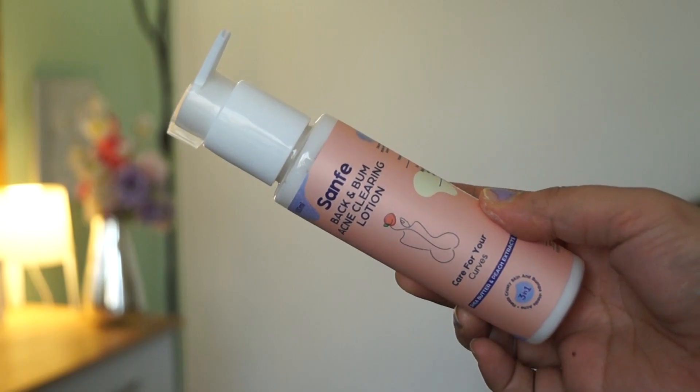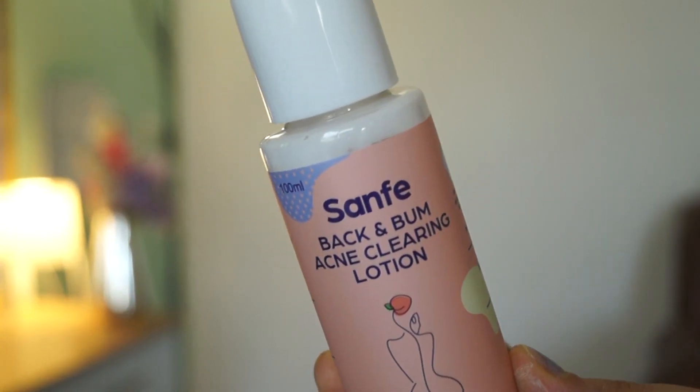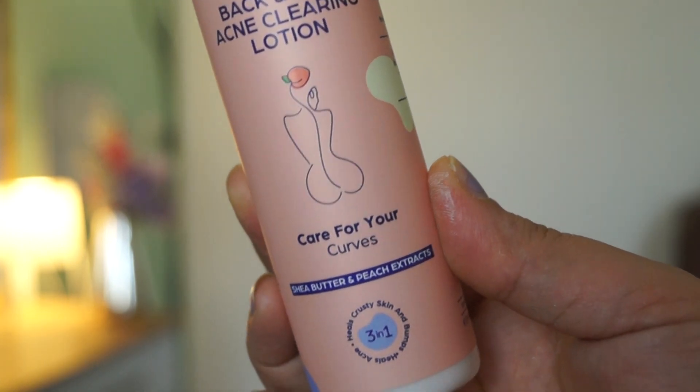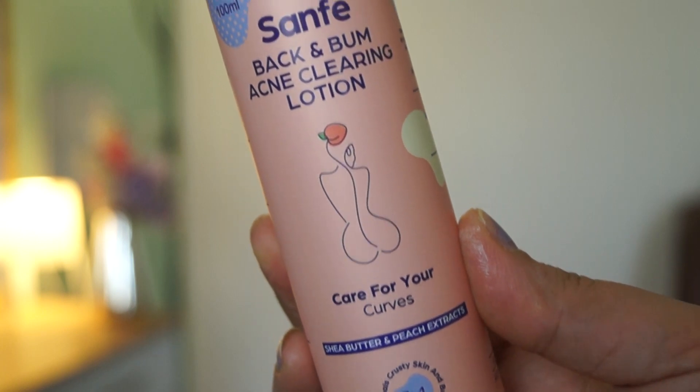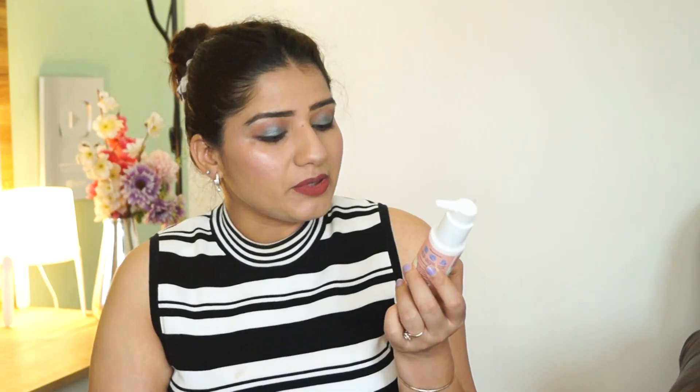Next there is the Sanfe Back and Bum Acne Clearing Lotion. If you have acne marks on your back or acne, you can apply this lotion on your back, which will reduce and help clear your acne. It contains shea butter and peach extract. This lotion helps heal acne and heals crusty, rough skin, leaving it soft.